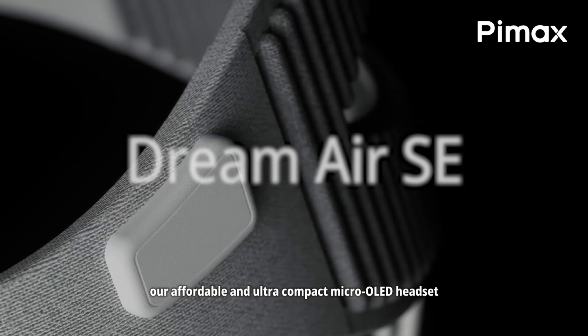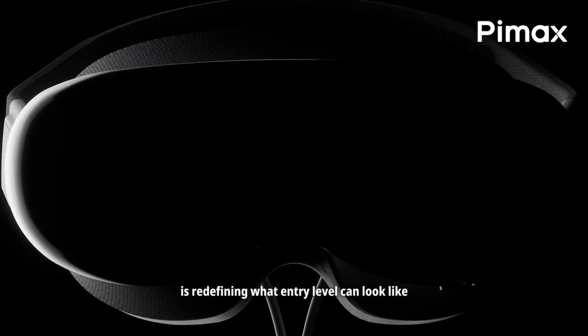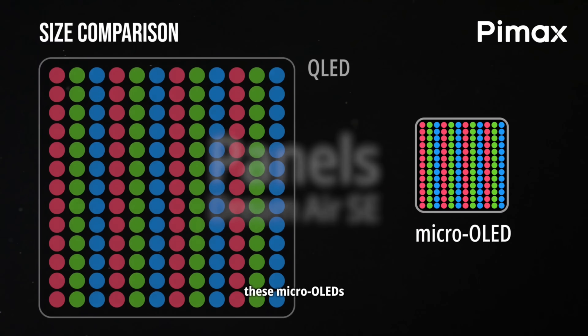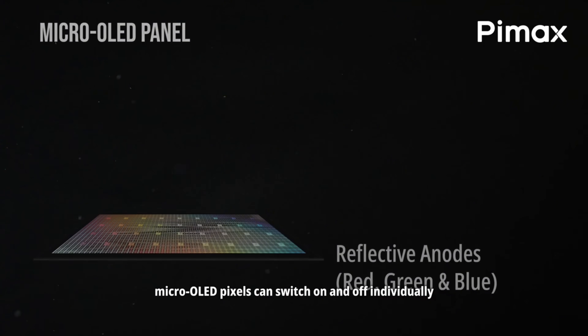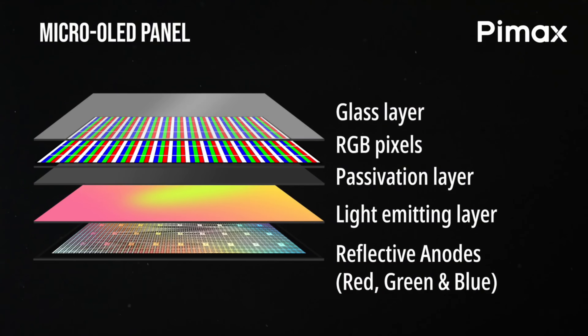So let's talk headsets, starting with the one that surprised me on the price: the Dream Air SE. This is their more affordable micro-OLED model, and the per-eye panel resolution is 2560x2560. If you've been on LCD headsets like the Quest 2 or the Quest 3, micro-OLED is a different look entirely. You get true blacks because the pixels shut off, which drives contrast and cleans up dark scenes.